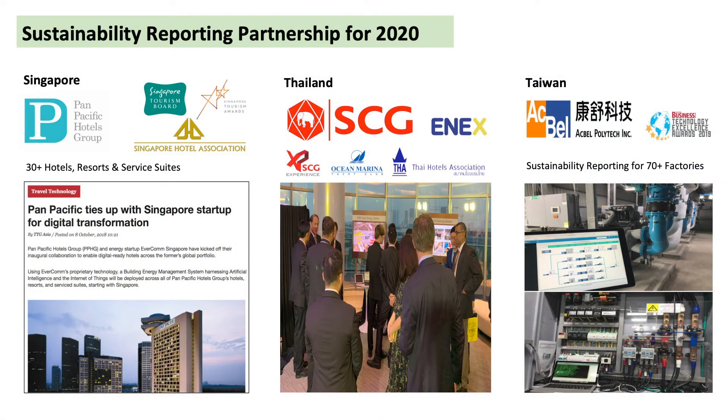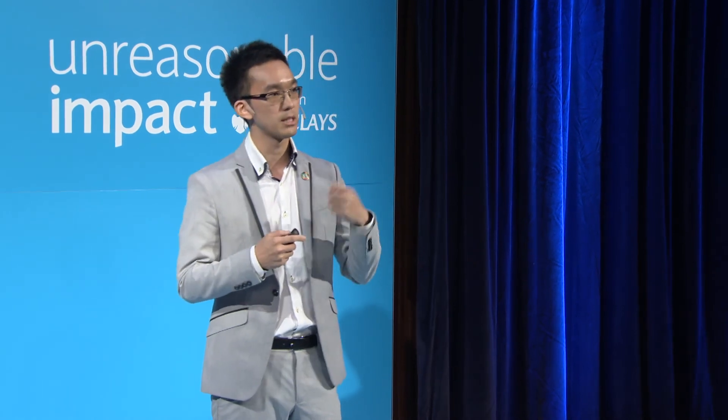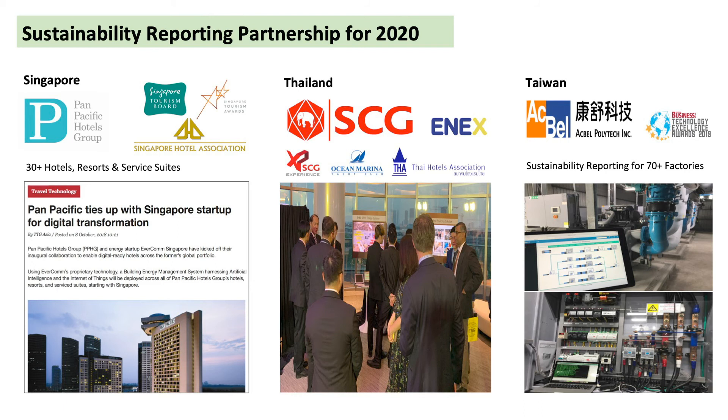I'd like to conclude with the last slides. In Singapore, we already work with the largest hotel chain to generate sustainability reports — all their hotels are now receiving sustainability reports on demand, and we'll be scaling this to all their properties in the region, 30-plus hotels. In Thailand, where older buildings and older factories face the biggest equipment challenges, we're generating sustainability reports so they can know the best equipment to buy to achieve energy efficiency in the most cost-effective way. And in Taiwan, we're scaling out to industrial factories to help them be more aware of their sustainability and also improve their productivity.